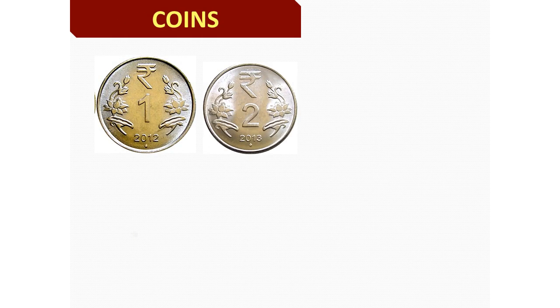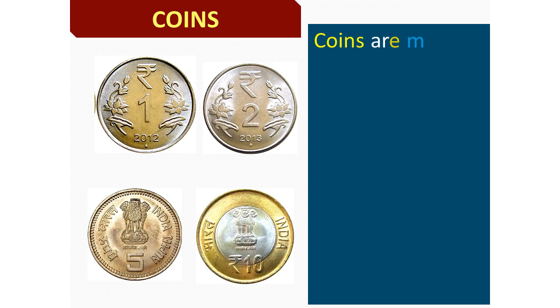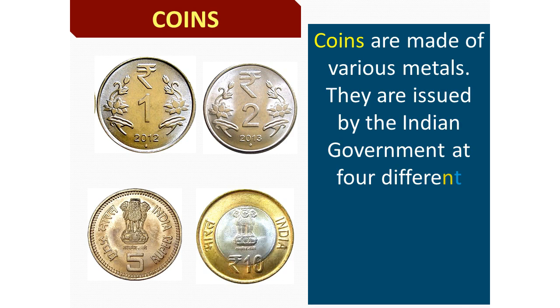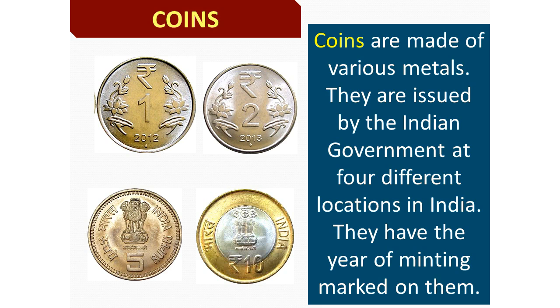Coins are made of various metals. They are issued by the Indian Government at four different locations in India. They have the year of minting marked on them.